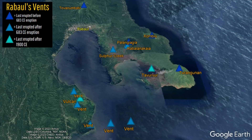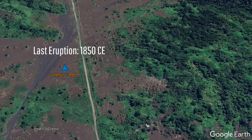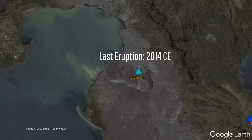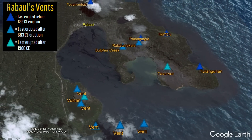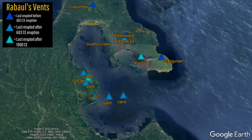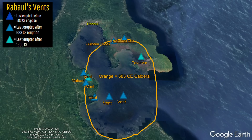For example, in the last 600 years, 4 of these vents have been active, with Rabalanakaia last erupting in 1450, Sulphur Creek last erupting in 1850, Vulcan last erupting in 1994, and Tavurvur last erupting in 2014. If we look at how many vents have erupted after the 683 CE caldera-forming eruption, the number of vents is 9 — all located within the most recent caldera — suggesting that perhaps the other 4 vents are actually extinct.